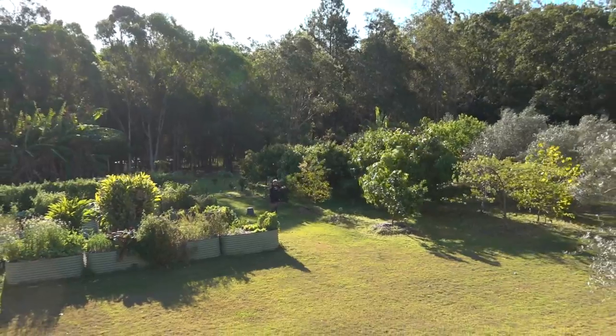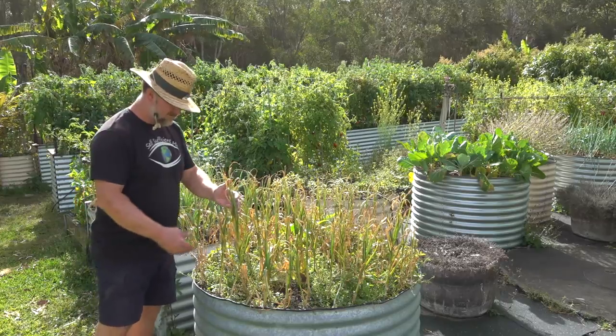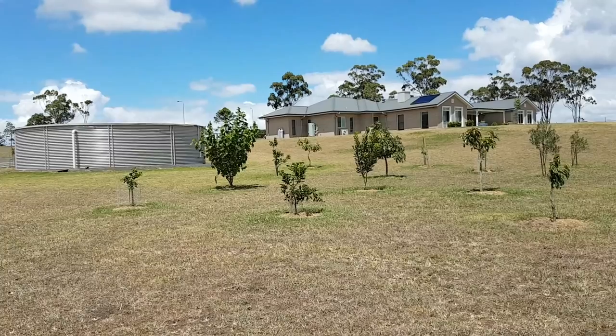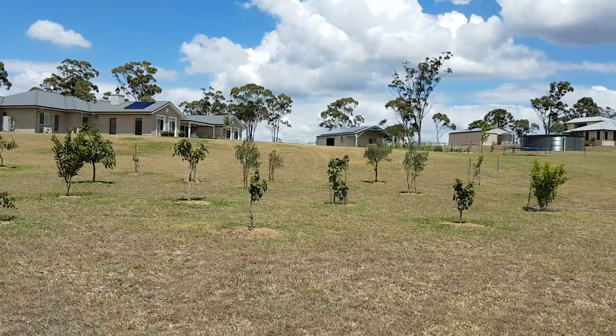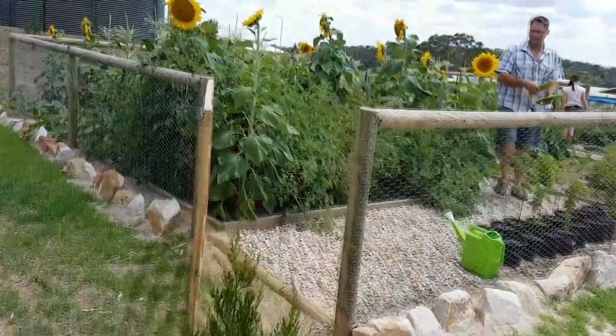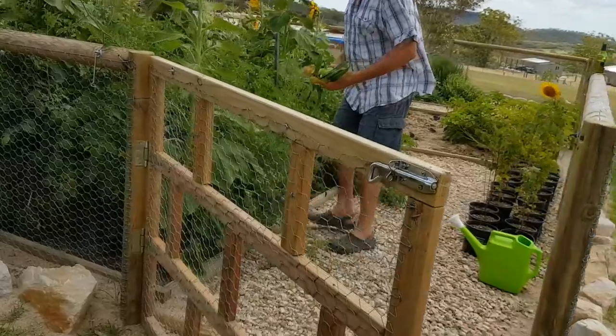A few weeks ago I released a video whinging about how unusually dry it was here. There are farmers and towns here in Australia going through the worst drought in a generation. I just spent last weekend in my old hometown of Toowoomba and unfortunately it's terribly dry there as well. My sister and brother-in-law own a little acreage just outside of Toowoomba — I've featured their veggie garden on my channel before. They're now having to truck in water just to survive, and their veggie garden is on hold until they get steady rainfall and their tanks fill up naturally. What a difference four weeks makes.